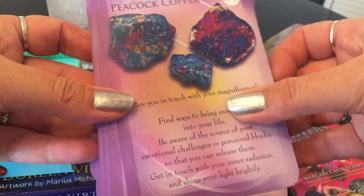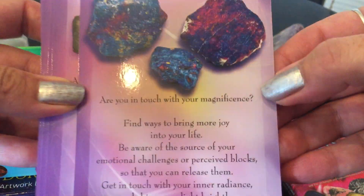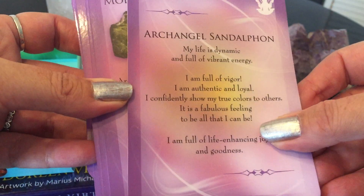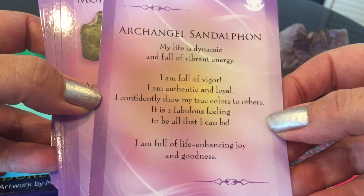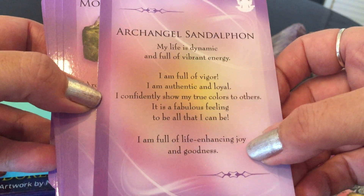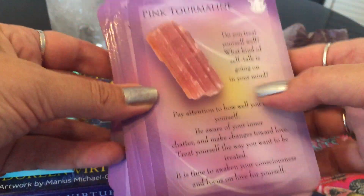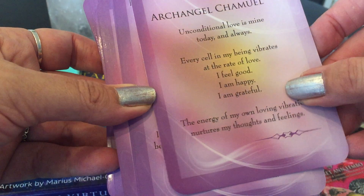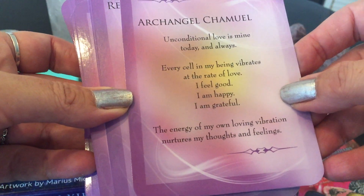This is such a gem of a deck. Peacock Copper — 'My life is dynamic and full of vibrant energy. I am full of vigor. I'm authentic. I'm full of life-enhancing joy and goodness.' I just love, love, love this deck. Pink Tourmaline — do you treat yourself well? All this beautiful content. These were the archangel messages. I use this deck often — I use the angels, gemstones, and the other one all in one, so I get messages from my angels and archangels all using crystals.